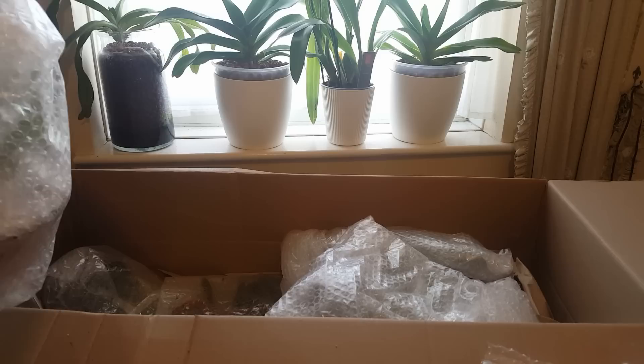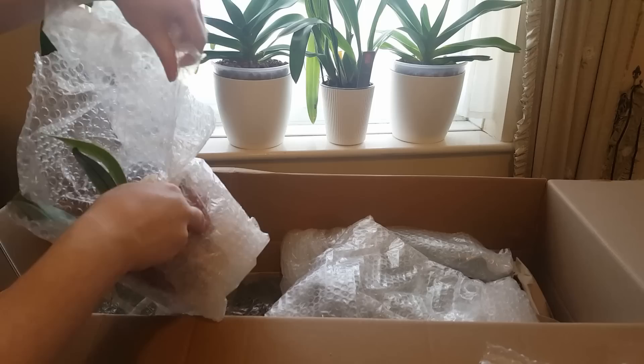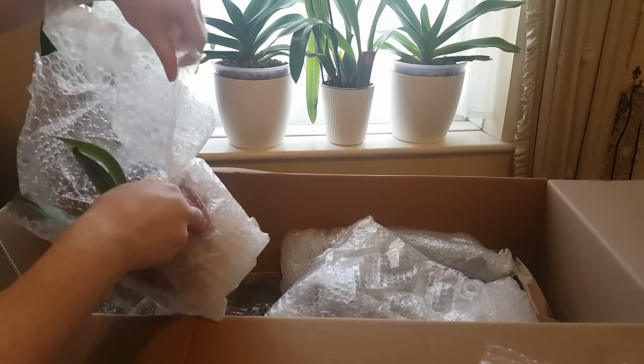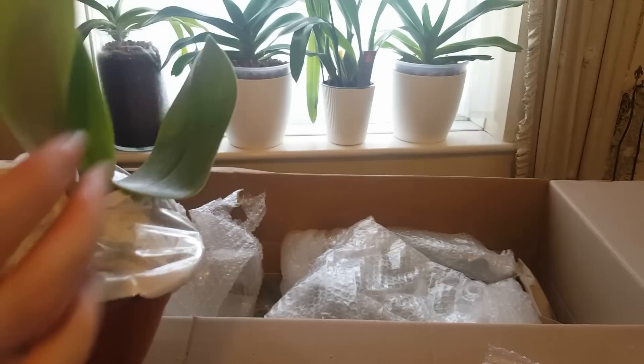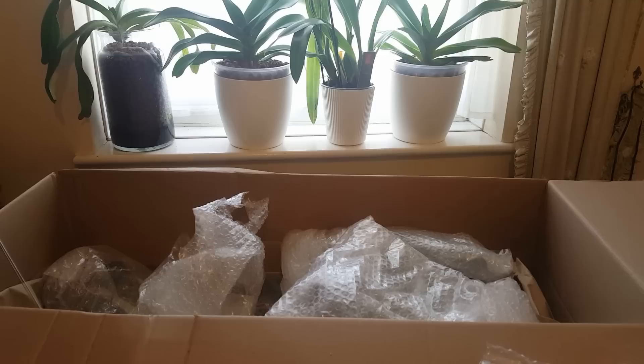I ordered two phalaenopsis — one is the Phalaenopsis gigantea and one is a gigantea hybrid with really spotted beautiful flowers. This is the gigantea, and it looks like it's just coming up to flowering size, so I might expect a flowering spike from it soon. I will need to do a rather large amount of sorting out this weekend.